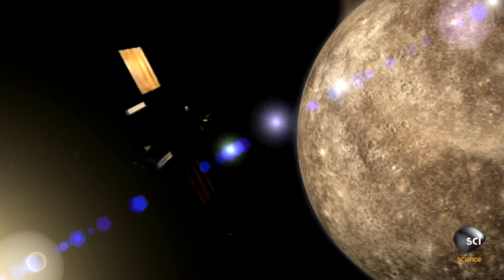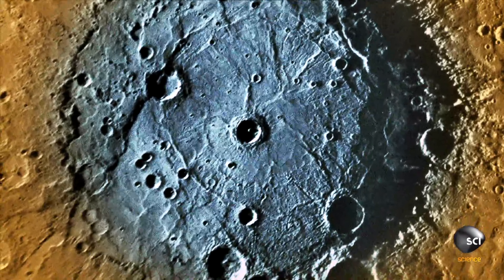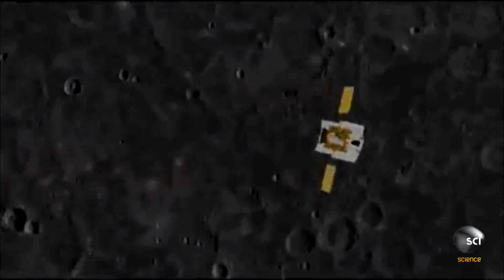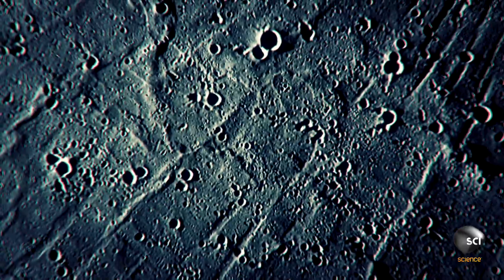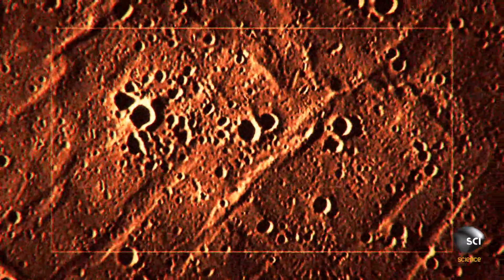Mercury, the closest planet to the Sun. In January 2008, NASA's MESSENGER probe buzzes the planet, skimming just 124 miles above its surface. MESSENGER takes the first high-resolution images of the Caloris Basin, a huge 3.8 billion-year-old impact crater.